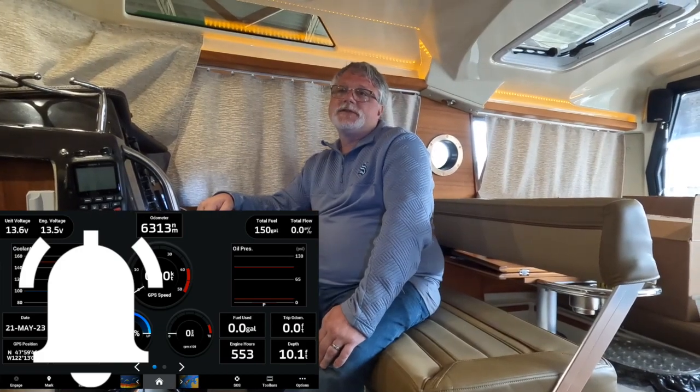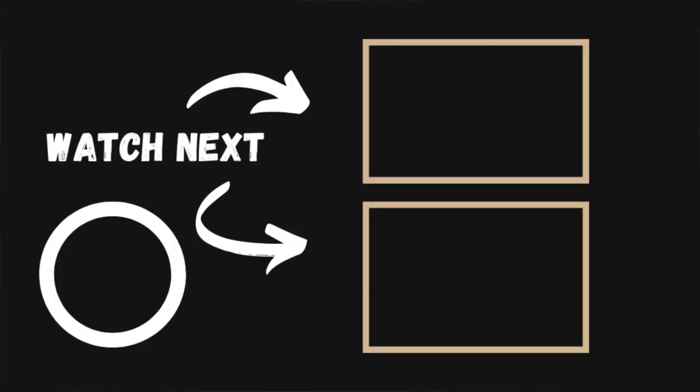That's how I use this screen. If you have any questions, please leave them in the comment section below. Thanks for watching — if you enjoyed this video, click the screen to watch another.